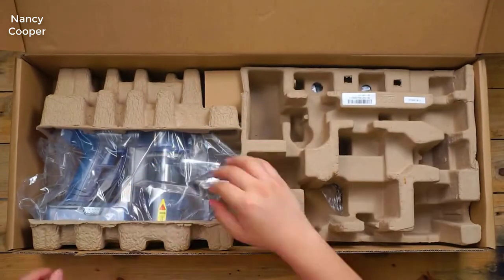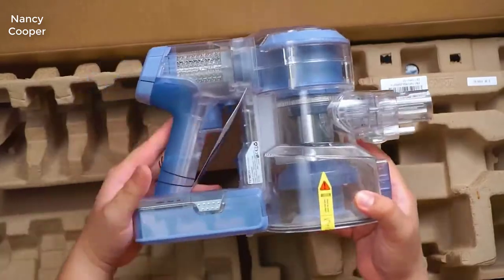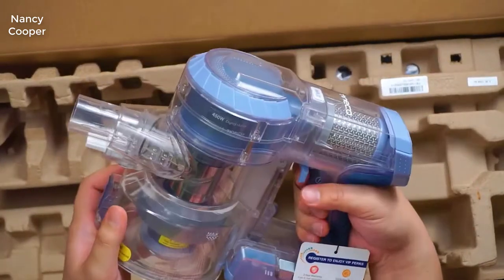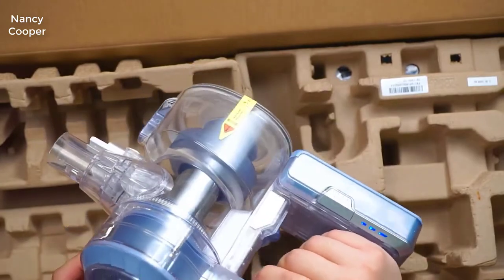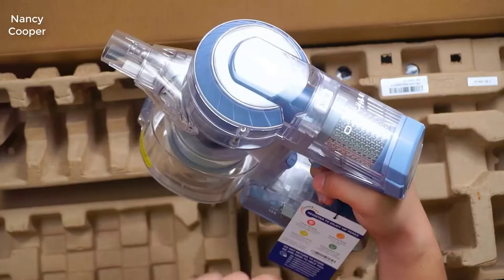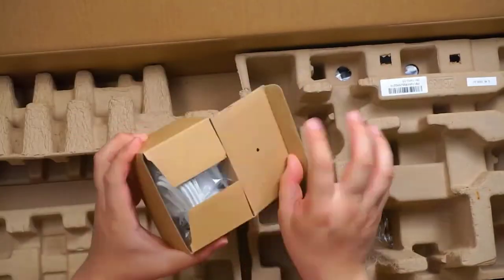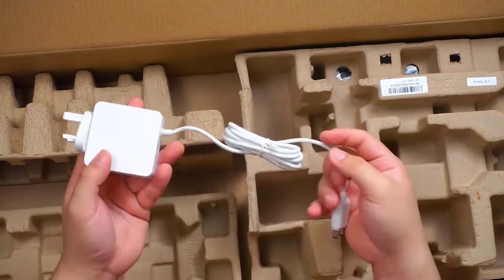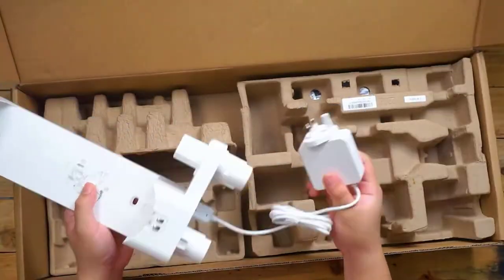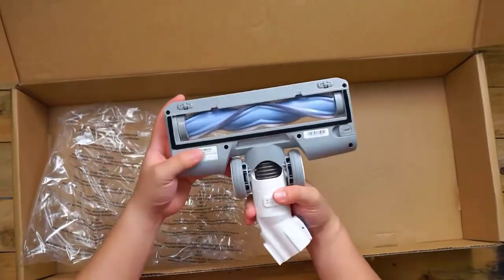Battery technology has just gotten so good, and this Tineco A11 is the same deal. The battery and power on this unit is unbelievable — it has a 450-watt motor, and I found this thing actually cleans better than my old Dyson Animal, which was a plug-in vacuum. So if you're worried about power, don't even be concerned about that — this thing is exceptionally powerful.